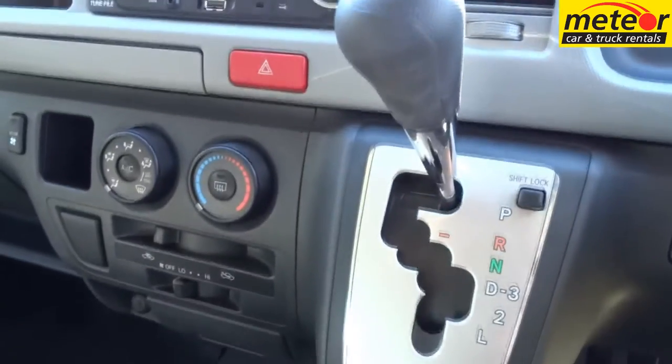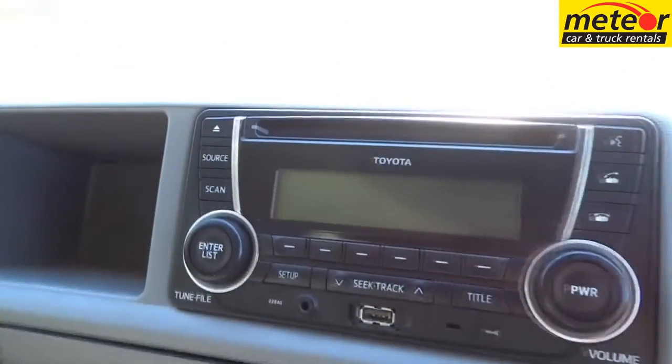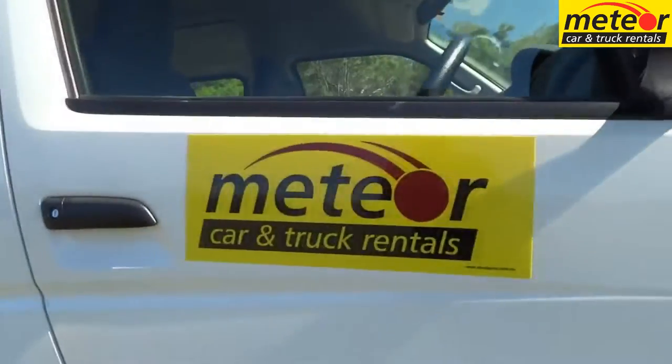Toyota Commuter 12 seat minibuses from Meteor — perfect for larger groups and supporting teams.